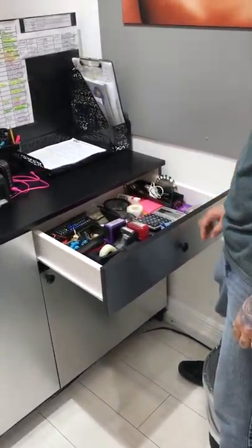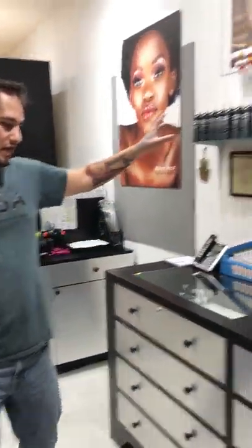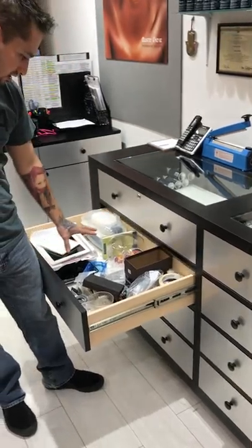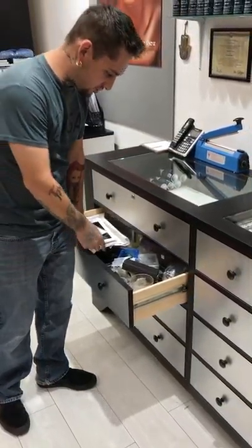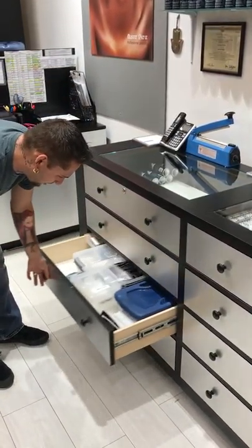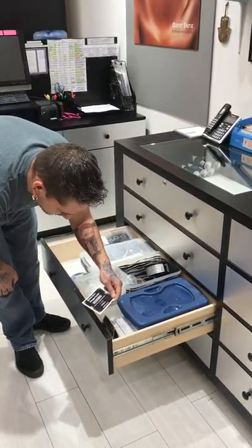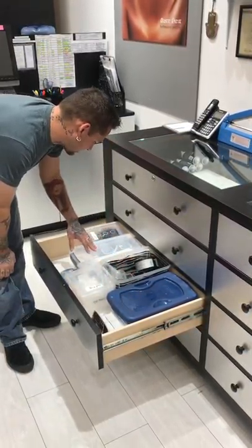It's like the utility drawer — it's got all of our stuff. Aftercare. We've got some more things stored in here as well. Backup iPad. Some other stuff like displays. Other tools, instruments, ring measuring device. Labels. Promotional cards. Extra pieces of jewelry.